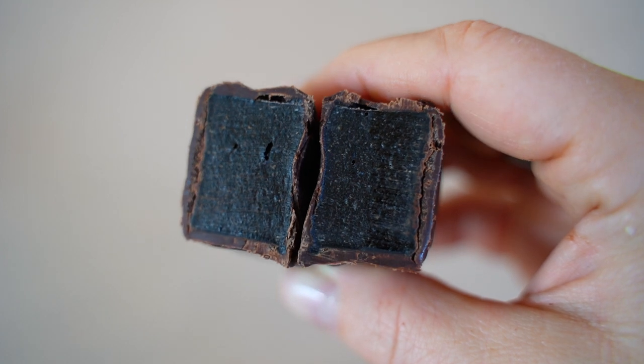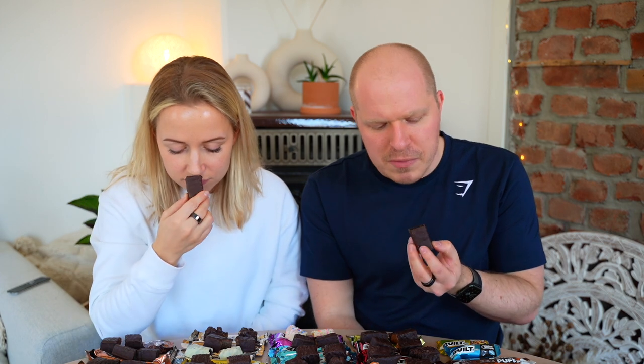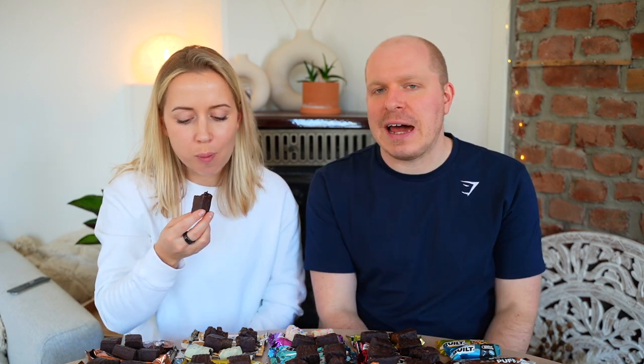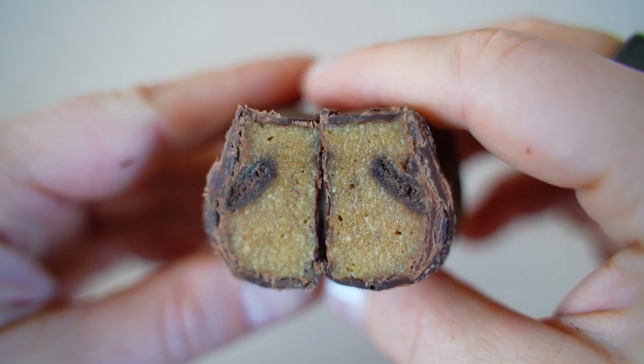Mint Brownie looks really dark and matte. The mint flavor is 100% there — in a positive way — and the texture is more fudgy and less marshmallow than the others. If you like mint chocolate you'd probably like this one. Both give it 6.